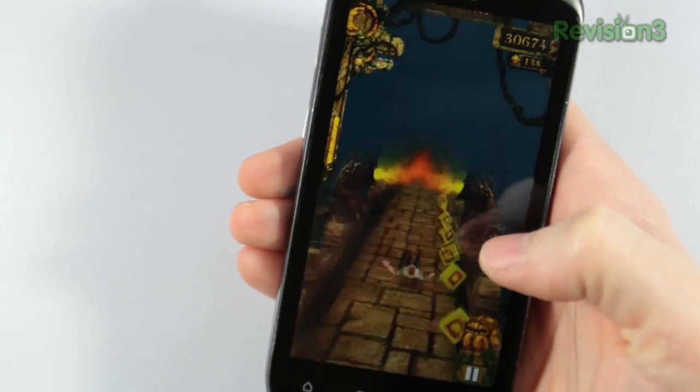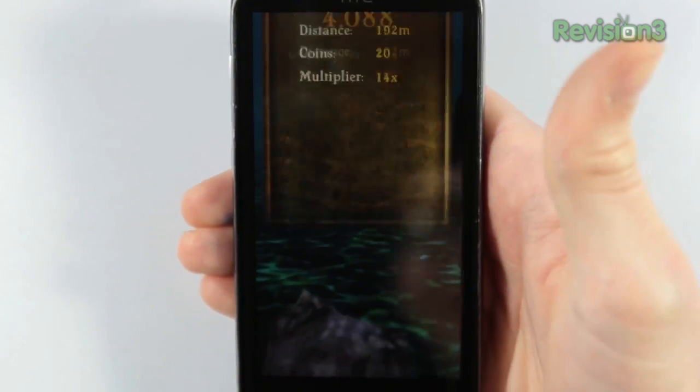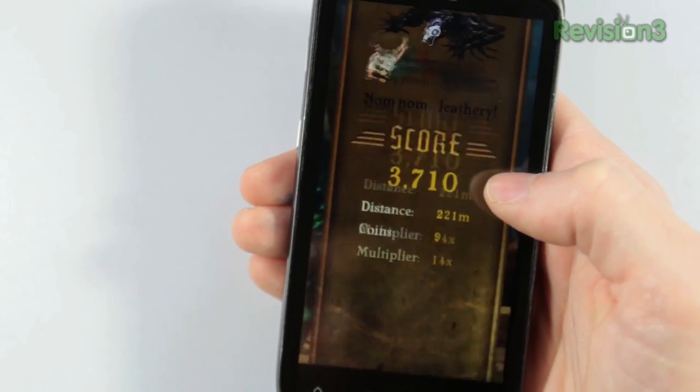If you hit an obstacle, you're dead. Run off the path, you're dead. Trip twice — death by monkeys.